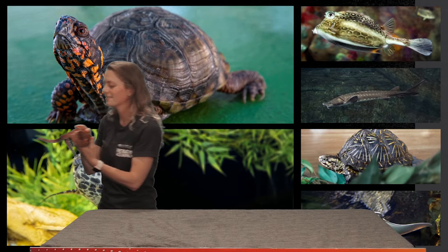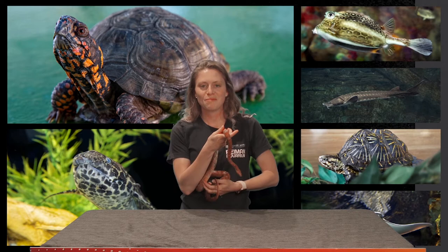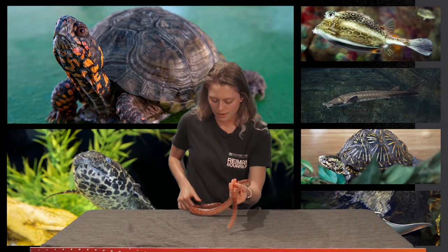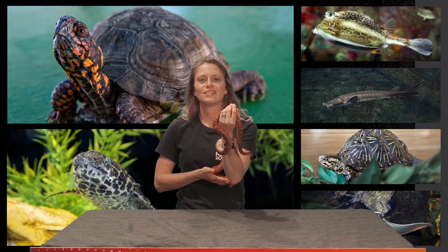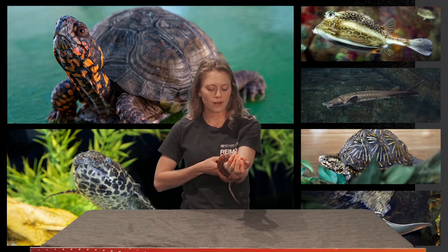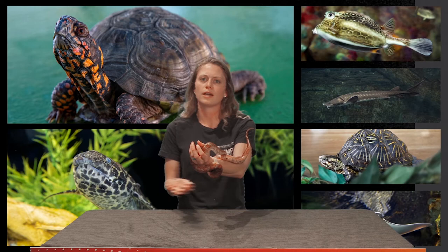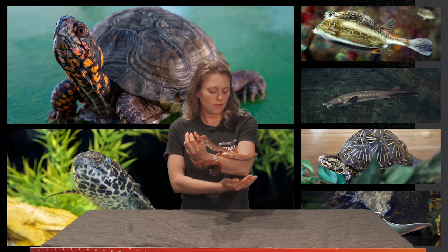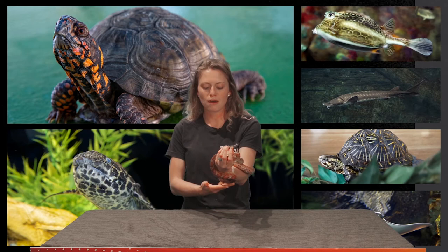Our next animal is our corn snake, and his name is Michael Scott. He is very squirmy but very friendly. Corn snakes are also known as the red rat snake. They are non-venomous constrictors found in the eastern and southeastern regions of the U.S. They are nocturnal, so they will burrow throughout the day and come out at night to feed. They can strike up to about one-half of their body length and can grow to about six feet in length. Michael Scott here is about four feet.